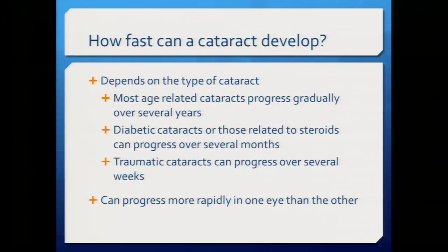Most cataracts progress gradually over several years — even several decades. However, diabetic cataracts or those related to steroids can develop more quickly over several months, and traumatic cataracts can progress over weeks or even days. Normally cataracts progress in one eye first and then the other, so you'll notice blurry vision in one eye first.